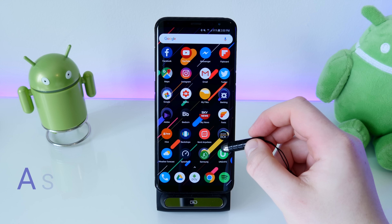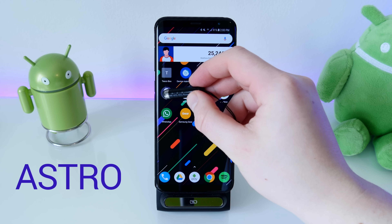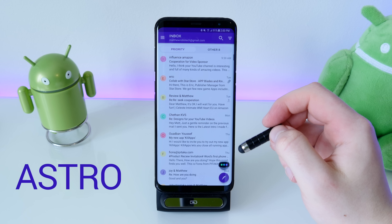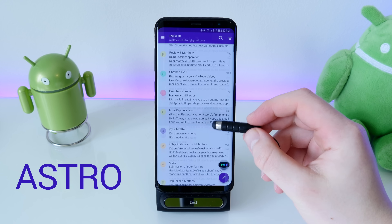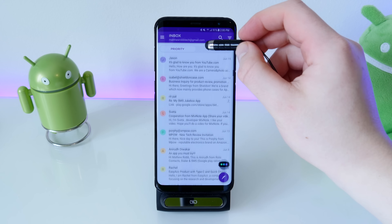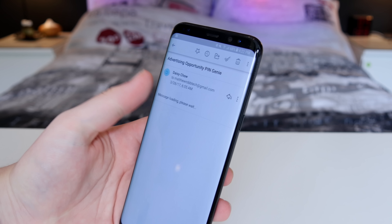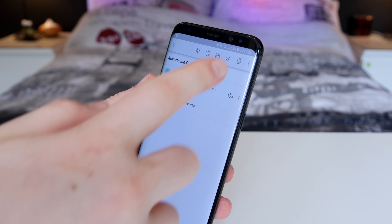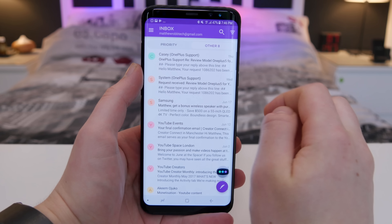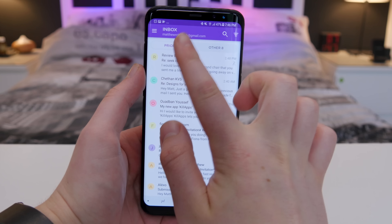The first app on my list is Astro. It's a really cool email client with a really elegant UI — all kind of a purple theme. It has a familiar layout to your regular email app, but it does pack a few additional features that are pretty handy. The app is very fluid when scrolling through emails, and I love that it has a priority inbox so you can check important emails and not just loads of spam.